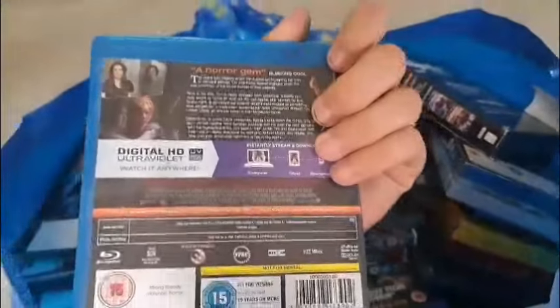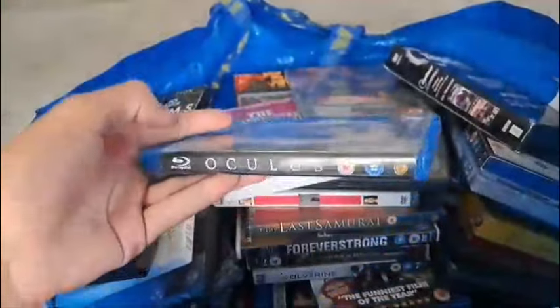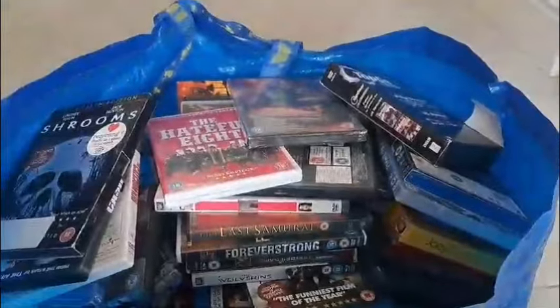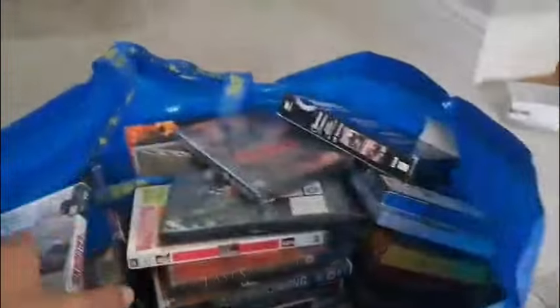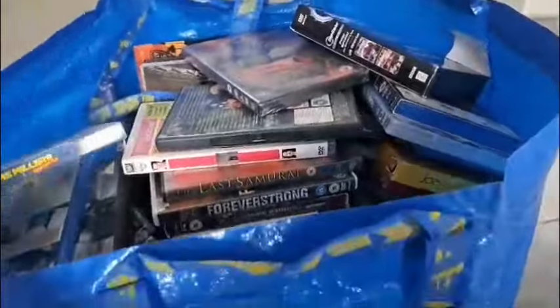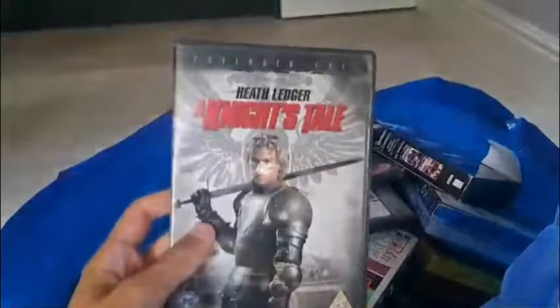Let's start things off with a Blu-ray — and that is Oculus. Never heard of this; if you have, leave a comment down below — looks very interesting actually. We're the Millers extended cut on Blu-ray. Brand new factory sealed Summer in February. A Knight's Tale extended cut.